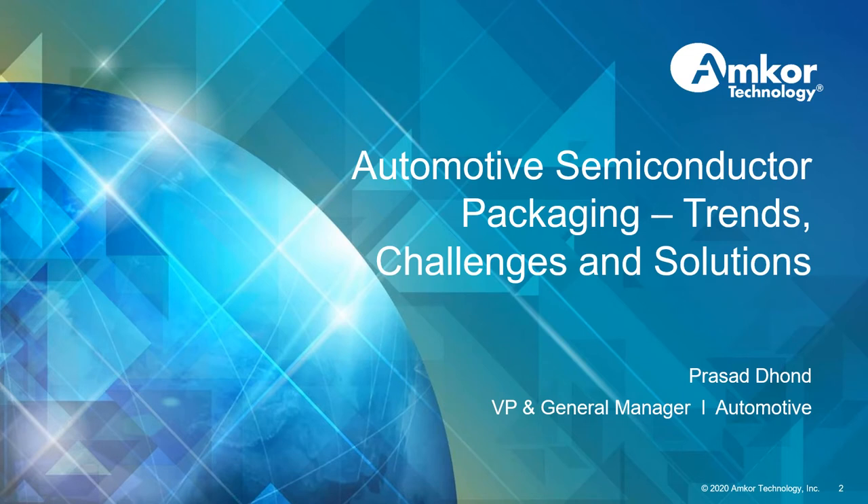Automotive is one of the fastest growing segments in the semiconductor industry. Automotive volumes tend to be more stable with longer life cycles and have significant competitive barriers to entry. But this is a challenging market. Automotive customers are very demanding and look for suppliers that have experience, technical capability, and can deliver quality products and services. My name is Prasad Zond and I manage the automotive segment at Amcor.